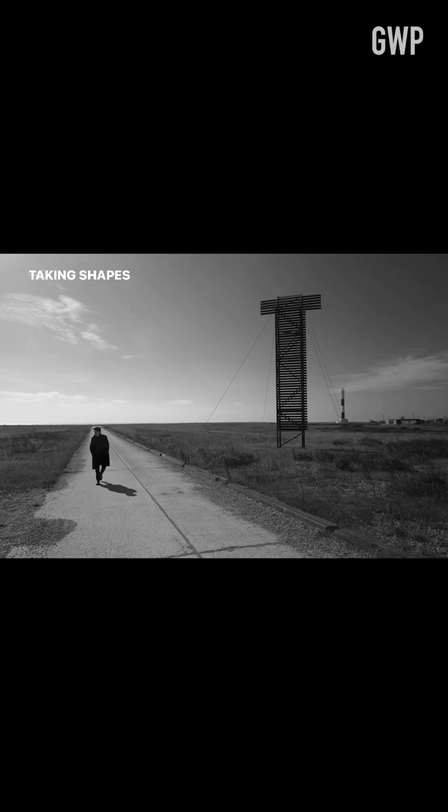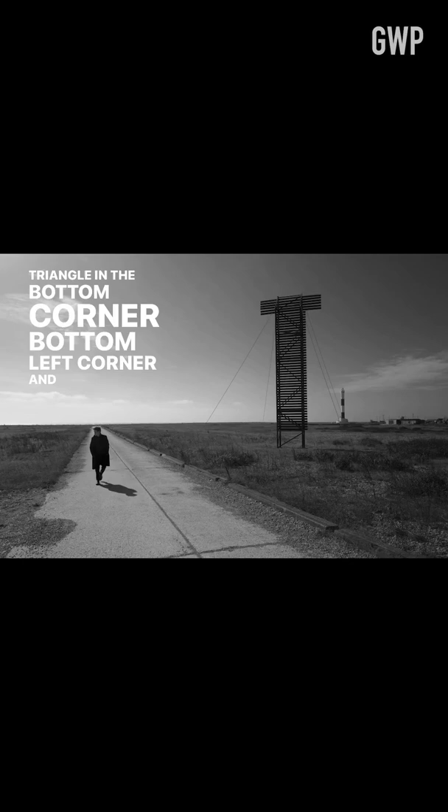We're taking shapes in a very graphic way. You've got the line on the bottom third of the picture. You've got this triangle on the bottom left corner. And then the top right, you've got this sort of huge wooden T coming in.